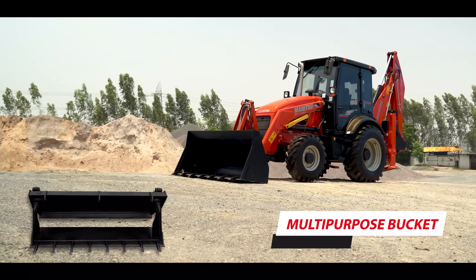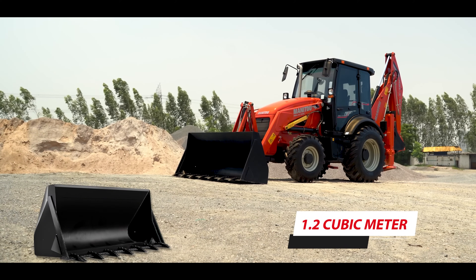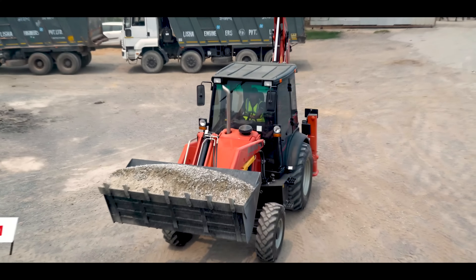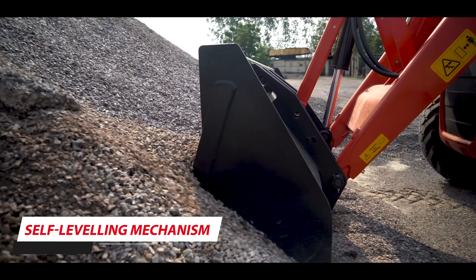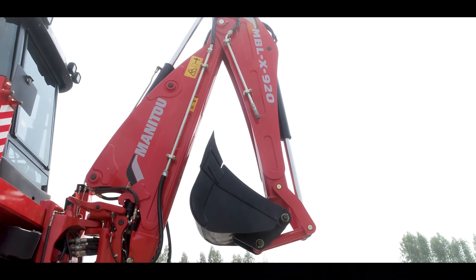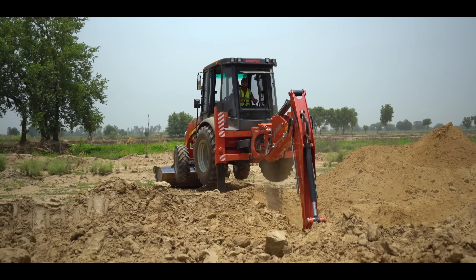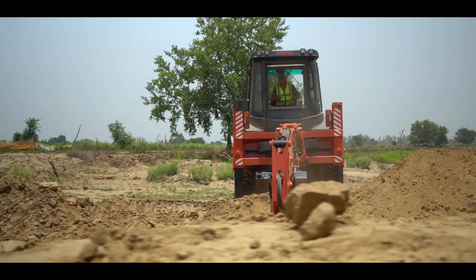Serrated loader bucket design avoids wear and tear of the bucket plate around the teeth and offers a powerful breakout force. Options like multipurpose bucket and 1.2 cubic meter loader bucket make it a versatile choice. Self-leveling ensures super smooth and easy loading and dumping with minimum spillage. Moving to the excavator end, it has C-type welding on the structure with additional reinforcements for long and heavy operation.